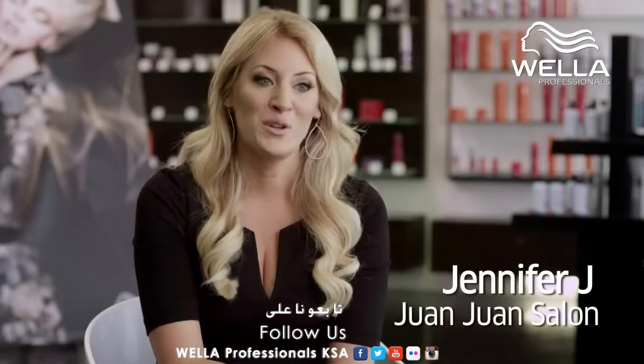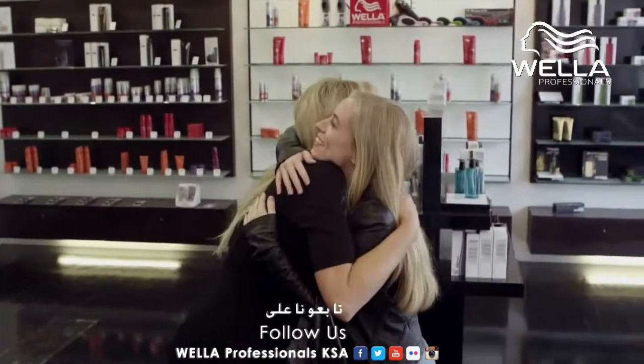It is absolutely the most important thing to connect with your clients on every visit. You have to ask them every single time: how was your color? Did anything happen? Did it fade? Did you notice any changes? And how do you feel? Do you want to do anything different?